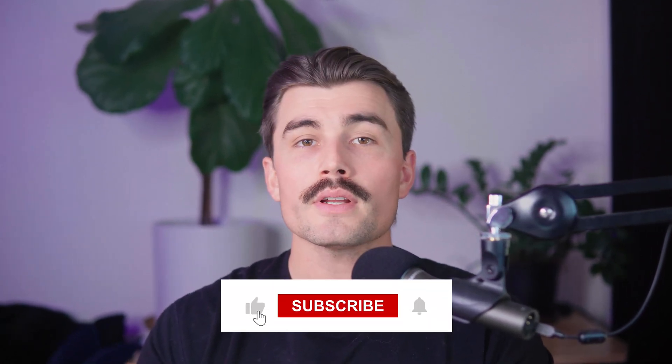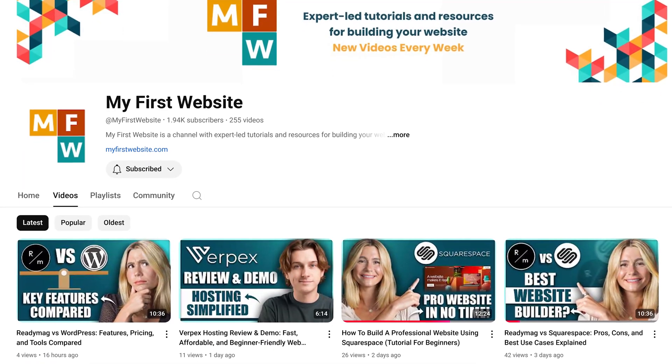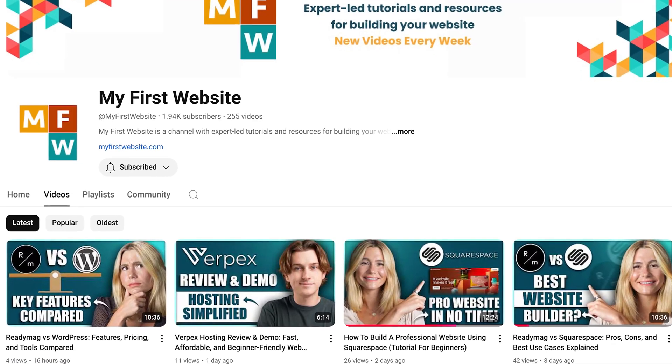This is an affiliate link, which means we earn a small commission when you use these links at no extra cost to you. These commissions help support the channel and allow us to continue creating free content. If you end up using them, thank you so much in advance. If you found this video helpful, don't forget to like, subscribe, and hit that notification bell so you never miss another video. We make videos dedicated to creating websites, exploring different website builders, discussing domain names, and so much more. Thank you for watching — we'll see you in the next video.